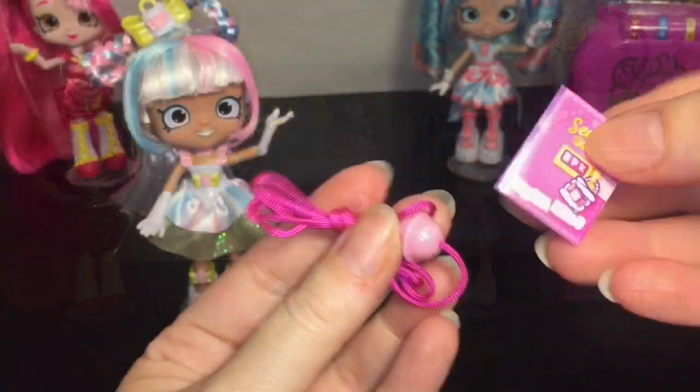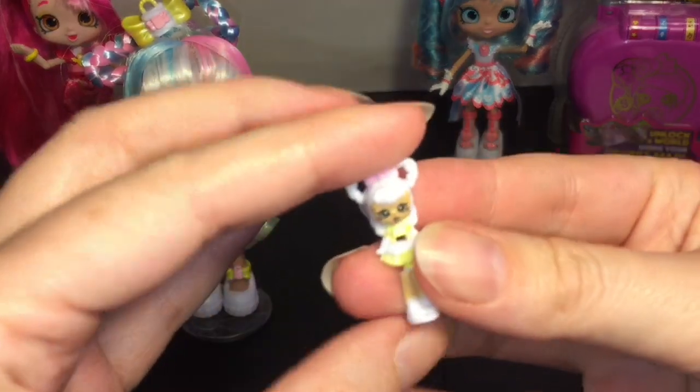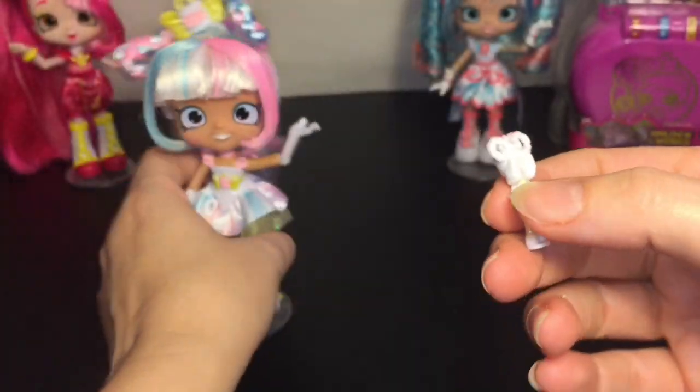You also get a Shoppies coat and a little cloth necklace to hang your locket from if you choose. And here is our little teeny Marshmallow Shoppies — very cute! I like the little bow hair design.